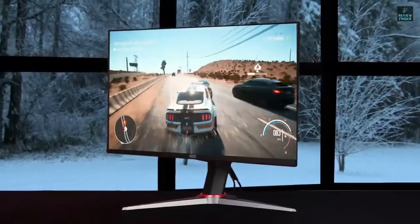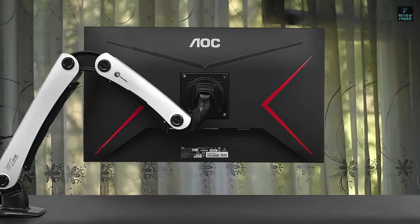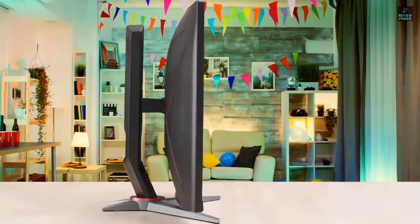In the connectivity department, this monitor has some good options, including two HDMI ports, a DisplayPort, a VGA, and a headphone jack. It would be nice to see a USB port for charging devices, but it's acceptable at the price and performance.